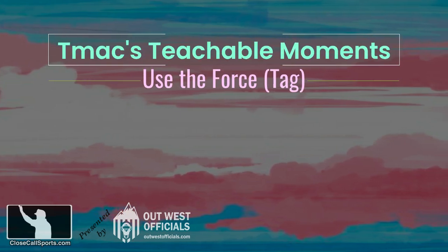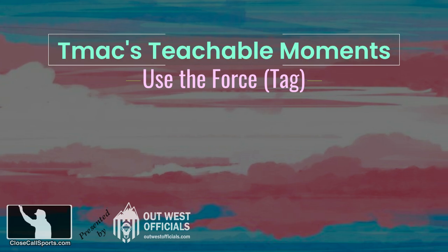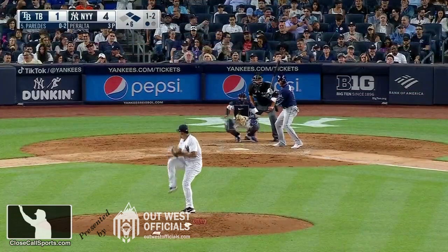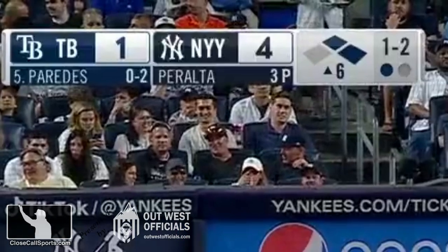Hey everybody, it's TMAC, and this is a TMAC Teachable Moment. We're in the top of the sixth inning — it's the Rays and Yankees, and we're talking about tag plays on forces going into second base.